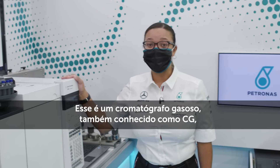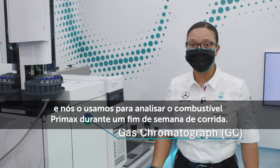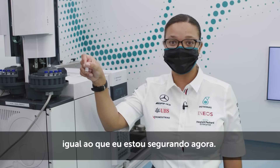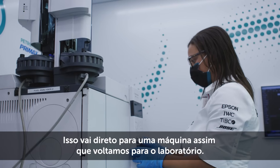This is a gas chromatograph, also known as a GC, and we use it to analyze our fuel throughout a race weekend. We take approximately a two milliliter sample and put it within a vial, just like the one I'm holding, and that goes straight into the machine once we get back into the lab.